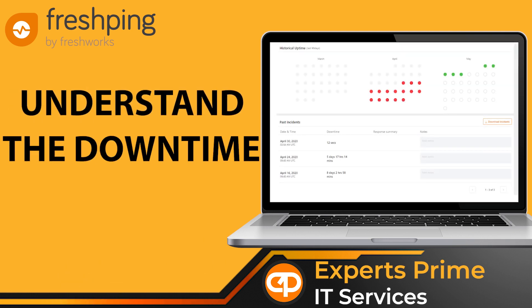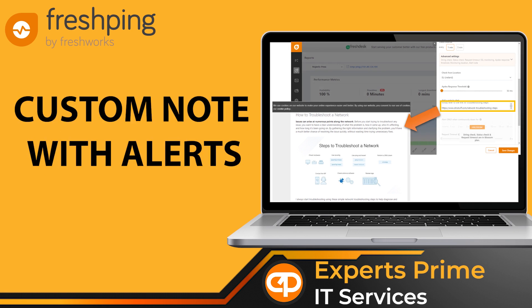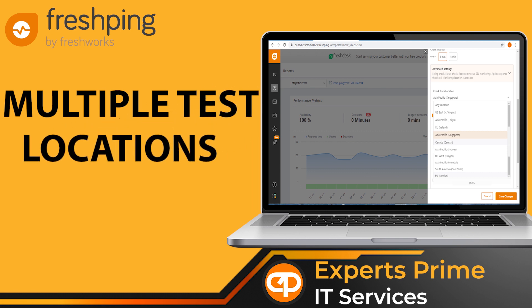Understand the downtime with detailed incident history. Understand your network and website downtimes with custom notes on alerts. Fresh Ping lets you add custom troubleshooting instructions for each check, to be followed when there is a downtime.